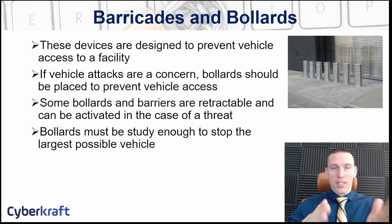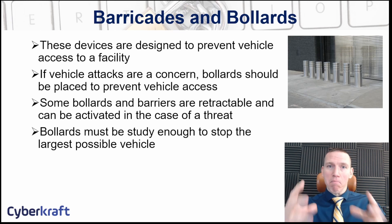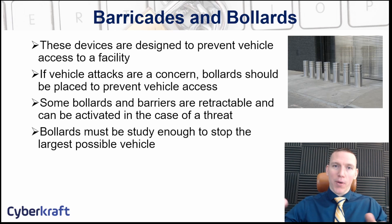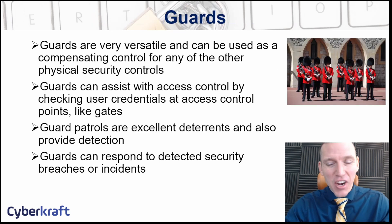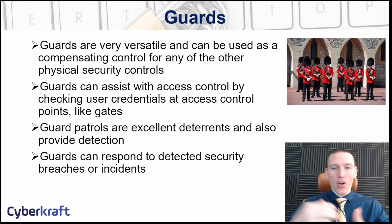Bollards can also be designed to be more aesthetically appealing — for example, they can look like planters with a hollow section for plants, while still being made of concrete and metal underneath. The main goal is to stop vehicle traffic, even at high speed. Barricades are more general and can be used to restrict both human and vehicle traffic, while bollards are specifically for vehicles.